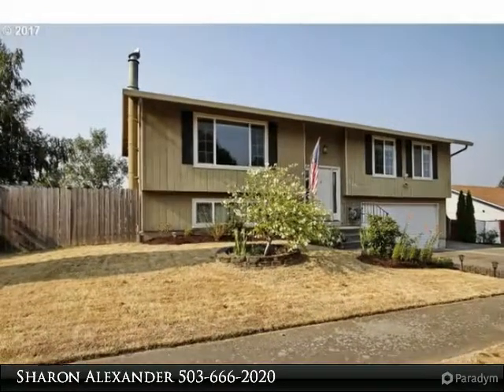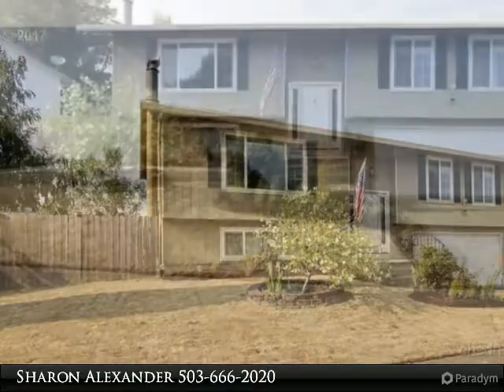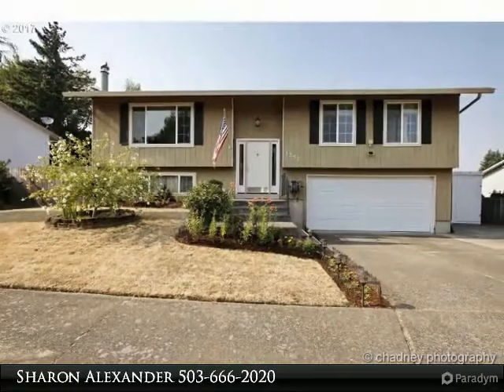Nicely updated home with a remodeled kitchen including cabinets, counters and appliances, nice dining room with a slider out to a large deck and a fully fenced backyard great for a large garden and for the kids and pets to play.